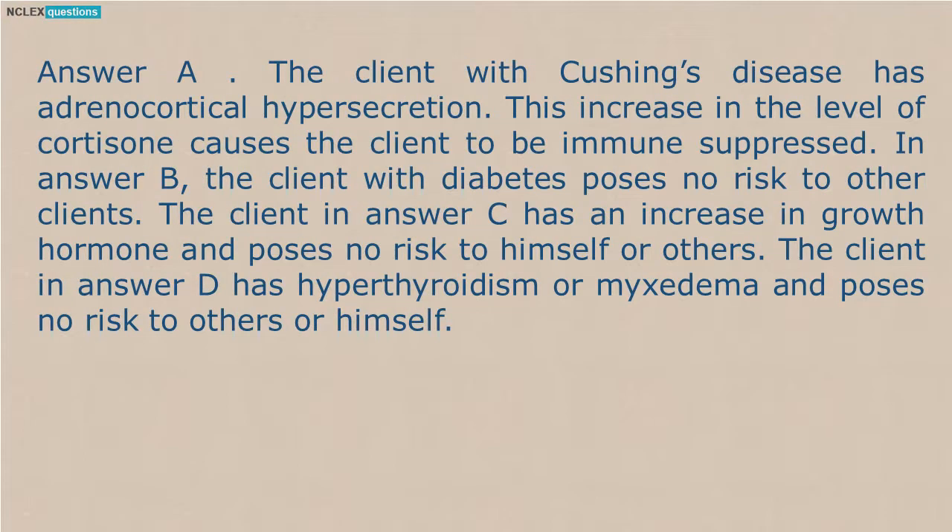Answer A. The client with Cushing's disease has adrenocortical hypersecretion. This increase in the level of cortisone causes the client to be immune suppressed. In answer B, the client with diabetes poses no risk to other clients. The client in answer C has an increase in growth hormone and poses no risk to himself or others. The client in answer D has hypothyroidism or myxedema and poses no risk to others or himself.